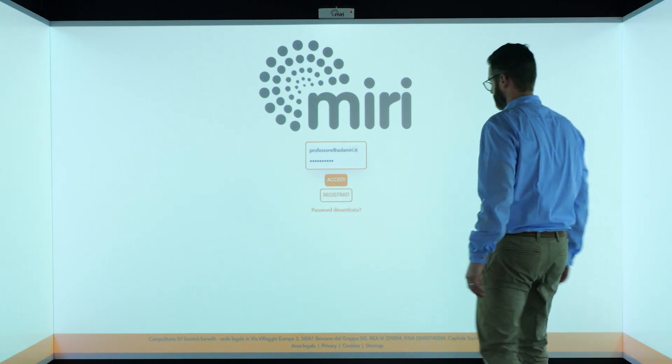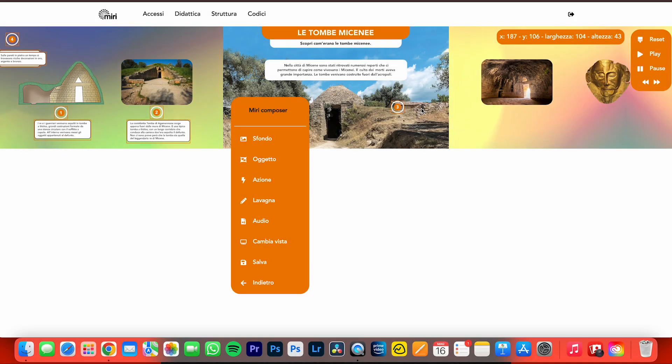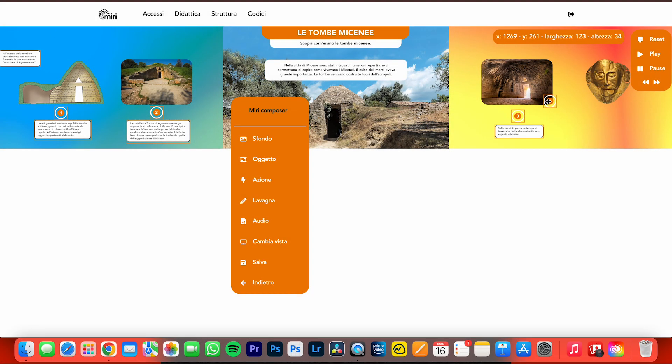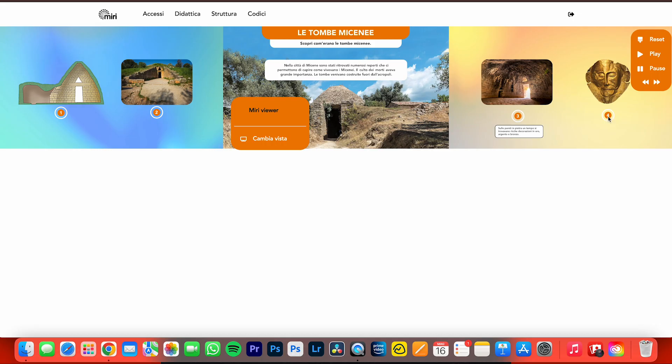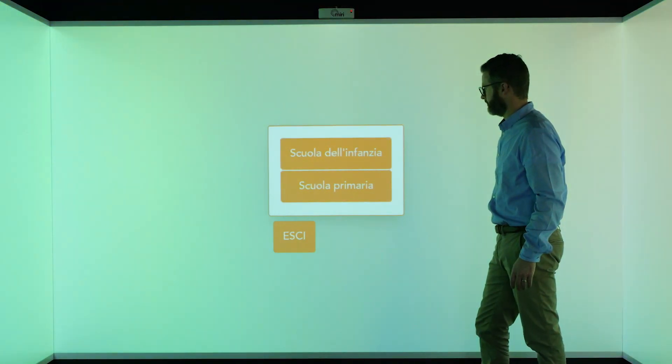Let's see how it works. After logging in — which is necessary not only to view the pre-installed content, but also any other lessons that individual teachers have created with the MIRI platform editor — we enter the home area where we can choose the desired grade level.